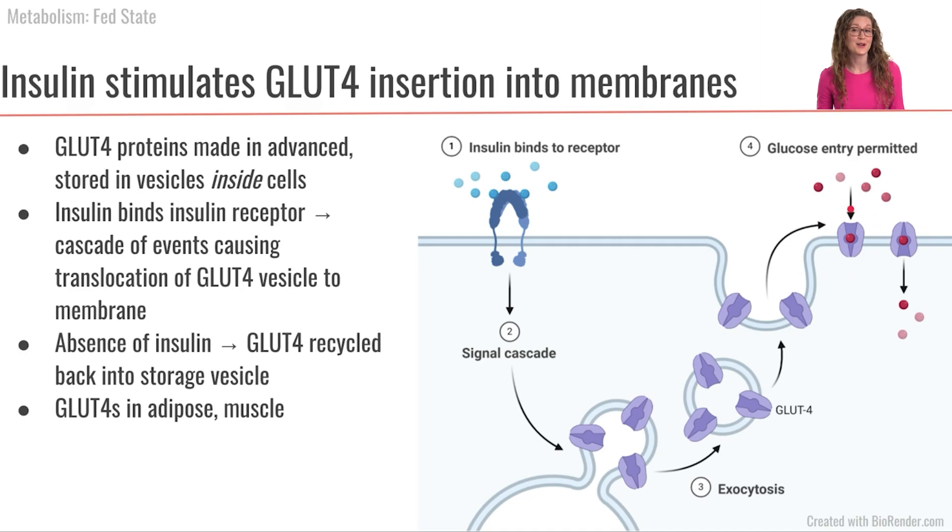That signaling cascade causes the vesicle full of GLUT4 to merge with the cell membrane, resulting in the insertion of GLUT4 transporters into the membrane. Once those GLUT4 transporters are in the membrane, glucose floating in the bloodstream can enter the cell. These GLUT4 transporters stay in the membrane as long as insulin is present. When insulin is no longer present, the muscle cell swallows those GLUT4 transporters back inside and recycles them for next time.